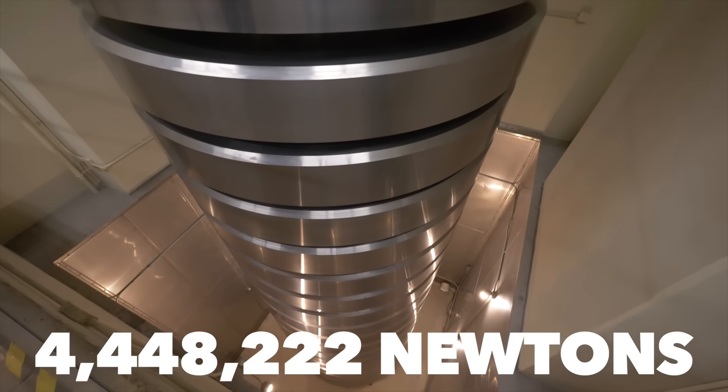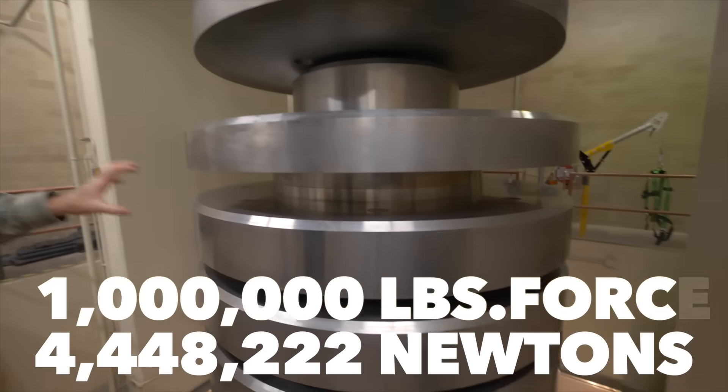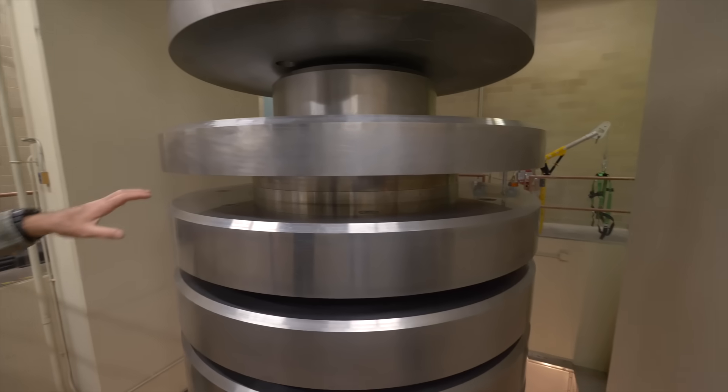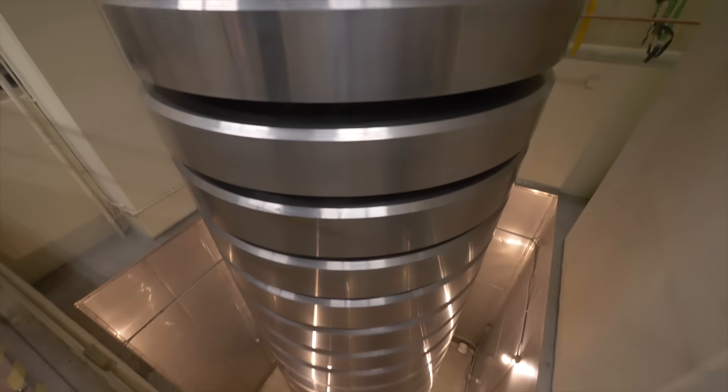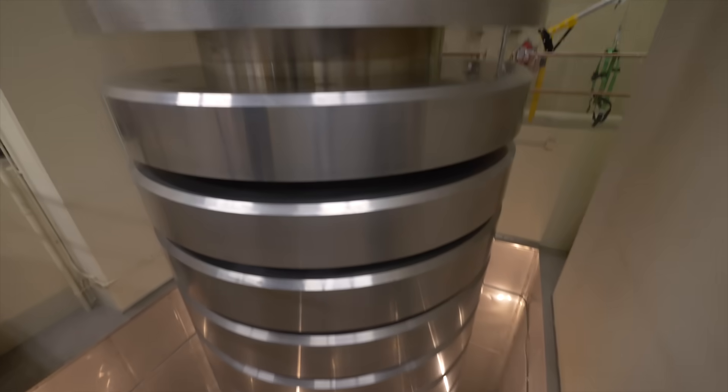Why such a strange number? Because that's exactly equal to 1 million pounds of force. There are 20 fifty-thousand-pound increments in this machine — 20 times 50 equals 1 million pounds, cumulatively 4.45 meganewtons.